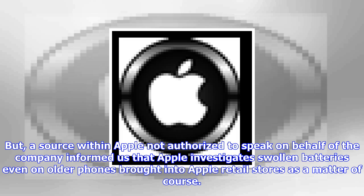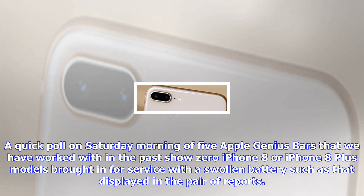According to The Independent, Apple is looking into the issue, a fact confirmed by Apple Insider on Saturday morning. But a source within Apple, not authorized to speak on behalf of the company, informed us that Apple investigates swollen batteries even on older phones brought into Apple retail stores as a matter of course.